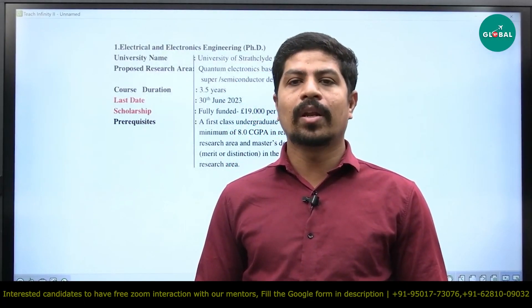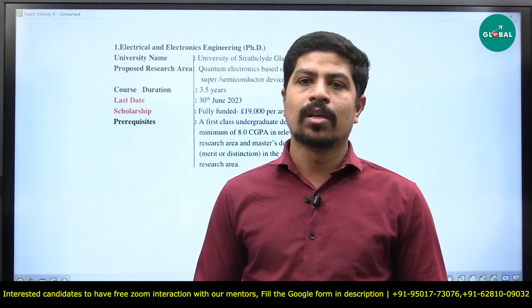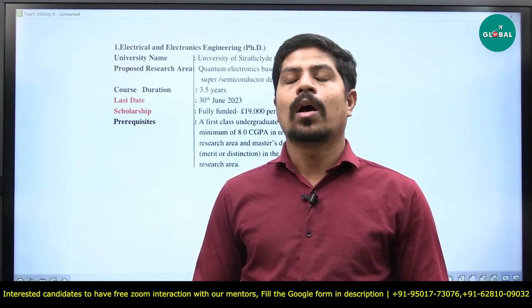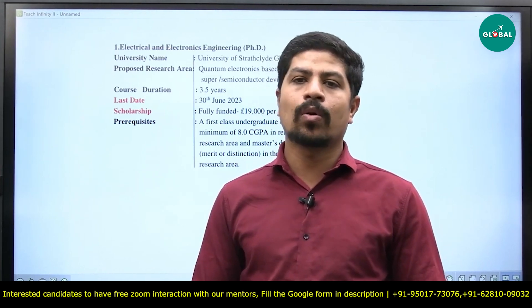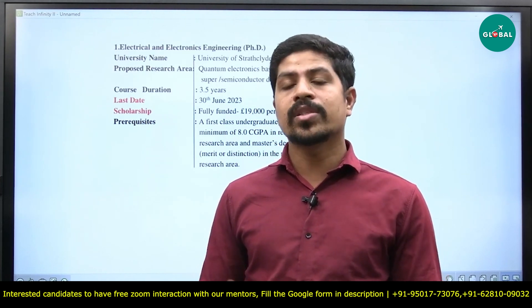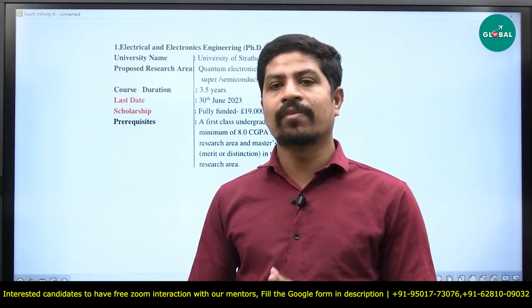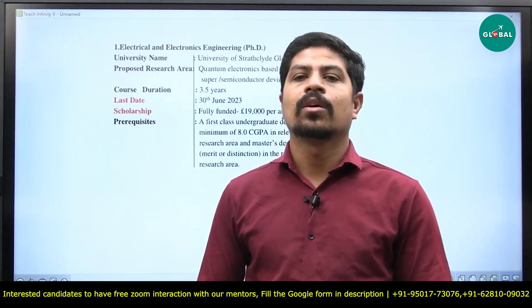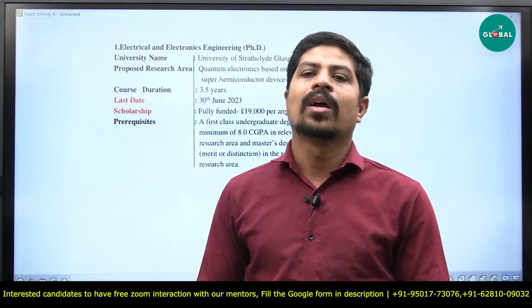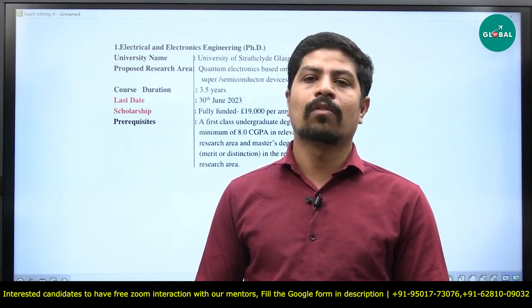Hello dear students, welcome to Europeia Global. In this session we are going to see what are all the abroad PhD options available for electrical and electronics engineers. We are going to see all fully funded options, direct PhD after B.Tech, and some options after your master's program. All are fully funded, meaning a very good stipend will be given to you. So let's start one by one.